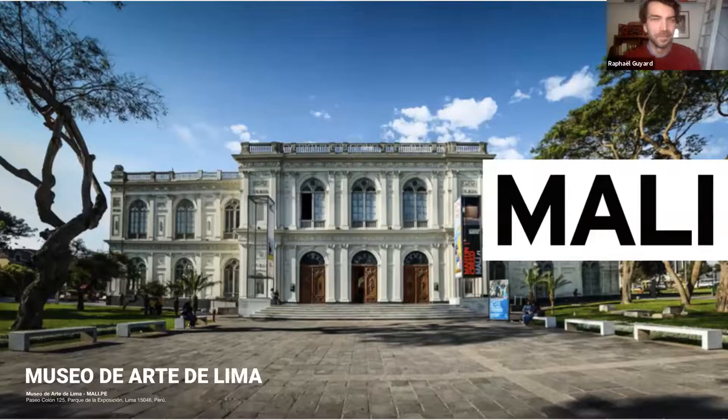Good afternoon everyone. Can you see my presentation? I think everything works fine. I would like to thank Eric Crystal who was here with us just a minute ago, and the people at MCN who invited us to be part of this year's annual congress. This gives us the opportunity to share our experiences of digital transformation at Museo de Arte de Lima — the Lima Museum of Art. I'll start by introducing myself and then let Jose Carlos do the same before jumping into the presentation.